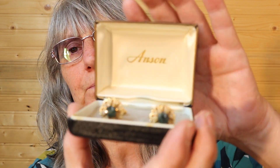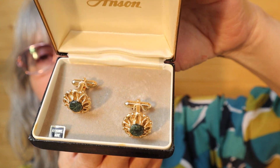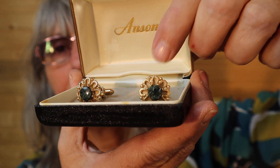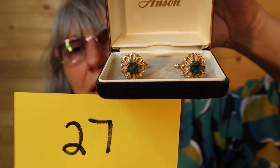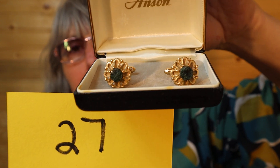Just in case, then they're all done at the same time. And these are real jade — genuine Anson. These are really, really nice. Genuine jade. These ones are $25, number 27. I'll call it in the chat.